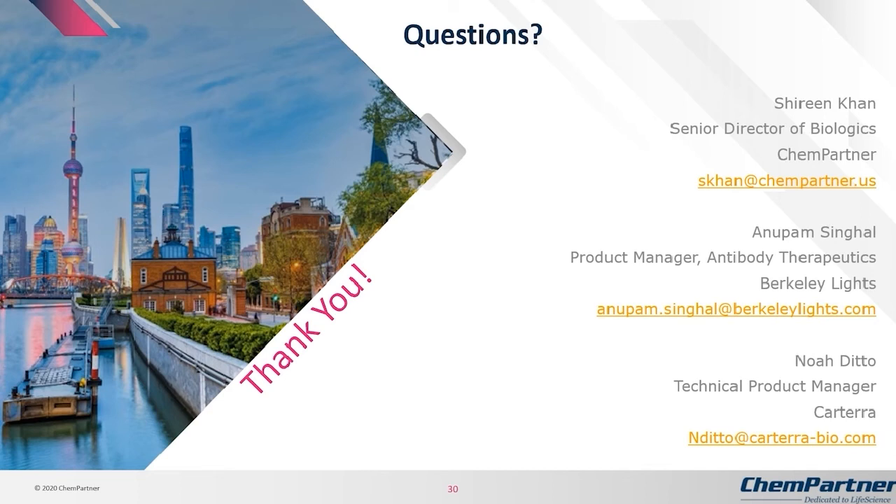Shireen, do you have access to transgenic rodents to generate fully human antibodies? We have done a proof-of-concept study with the Trianni mouse, very similar to the study done here with anti-PD-L1 as a test case, and we were able to pull out very potent antibodies through that campaign as well. Typically for relationships with companies that have transgenic animals, you would need to get a license and then can come to us and we can execute on that.